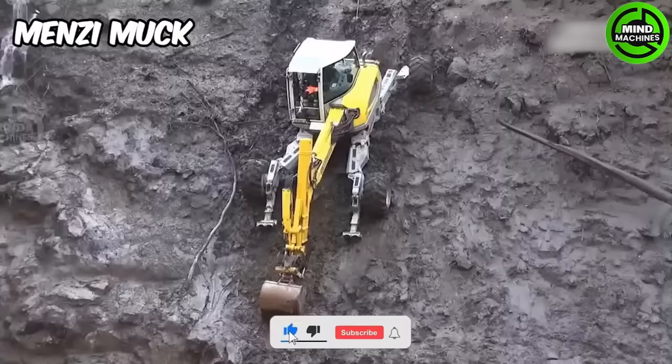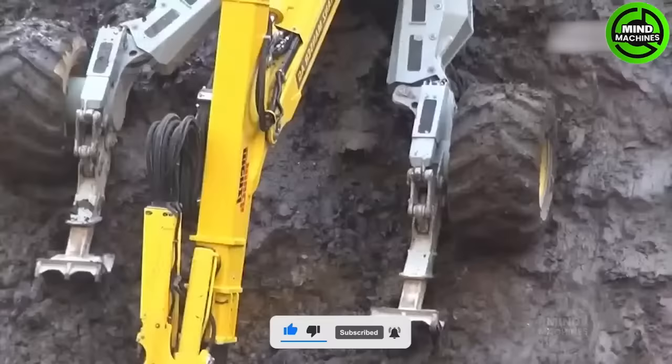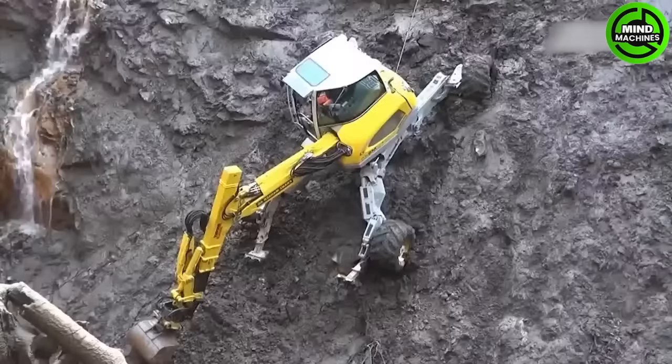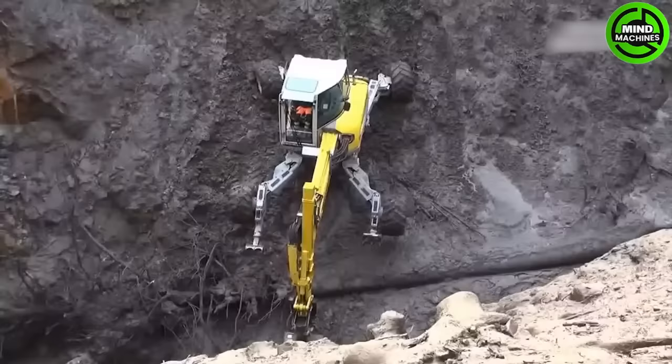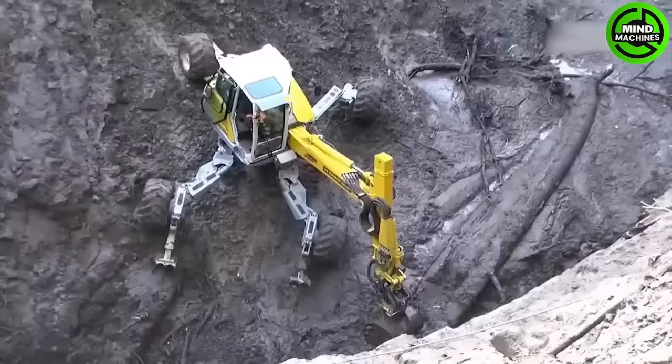Menzing Muck is a versatile walking excavator, ideal for navigating tough terrains in construction, forestry, and environmental projects. Its stability and off-road performance make it a preferred choice for challenging landscapes.